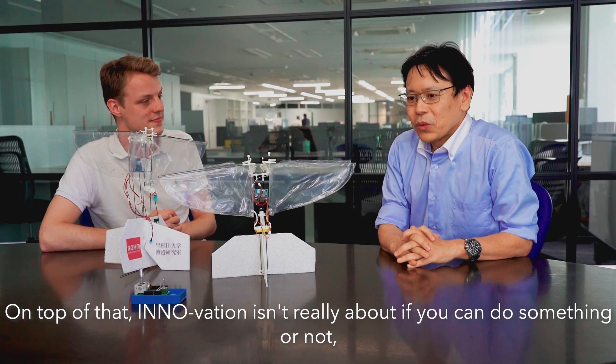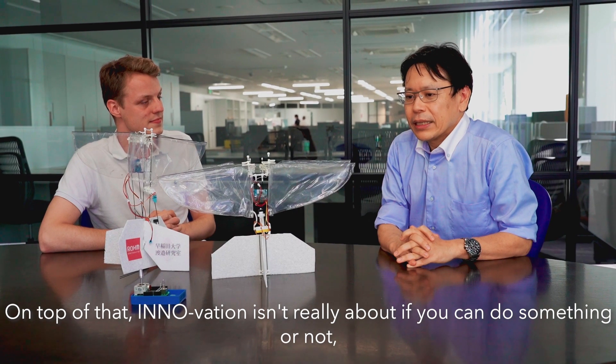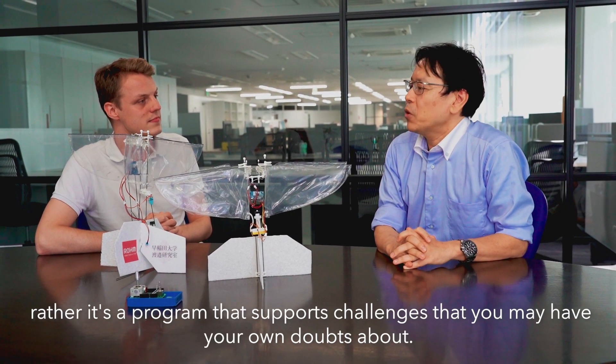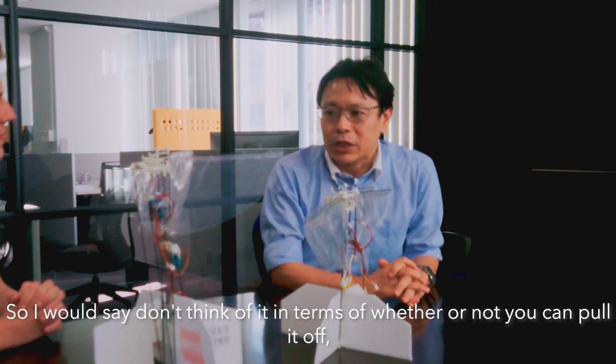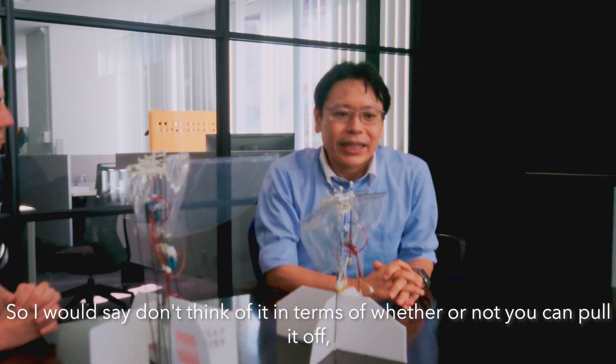Innovation is something I think we should be able to do, but we should not be afraid of the challenge. That's a huge challenge.